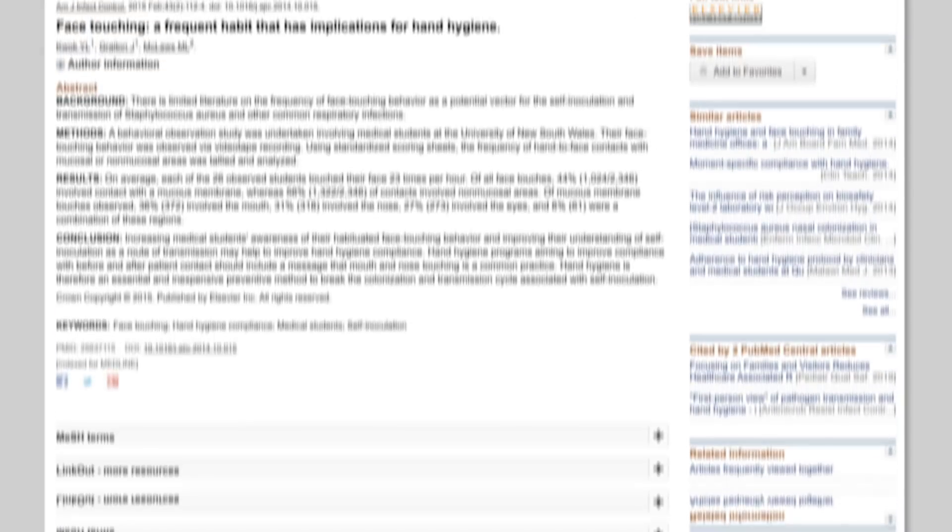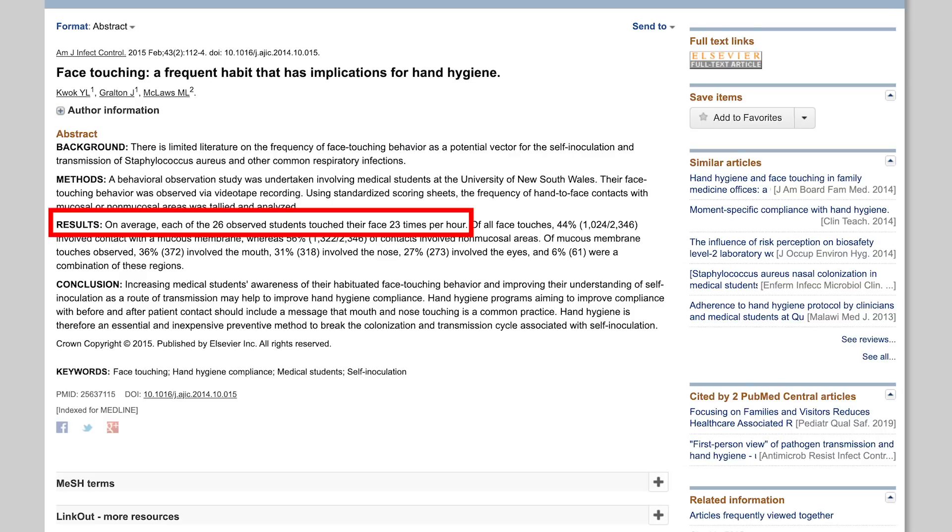A separate observational study from the University of South Wales found that people unconsciously touched their faces an average of 23 times per hour. So with those 8.2% and 7.2% infection rates, my assumption is that most workers were probably not even wearing a mask at the time of infection — they likely touched contaminated surfaces, got the virus on their hands, and then unconsciously touched their faces.